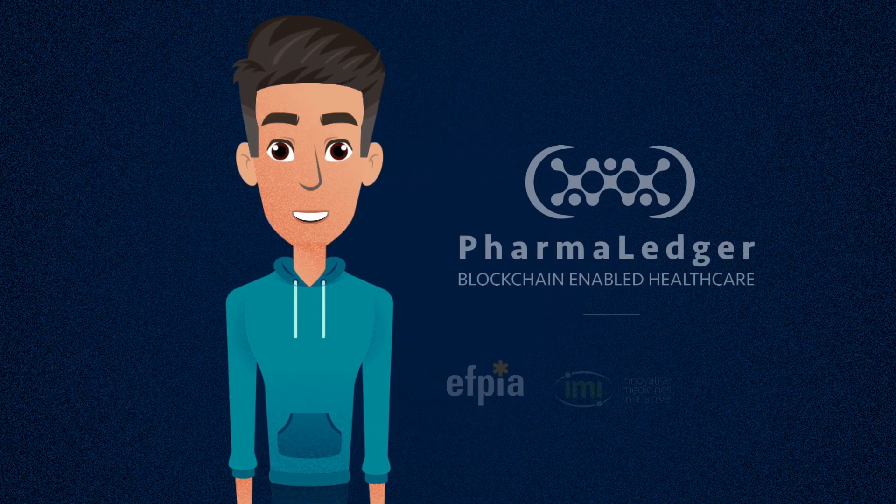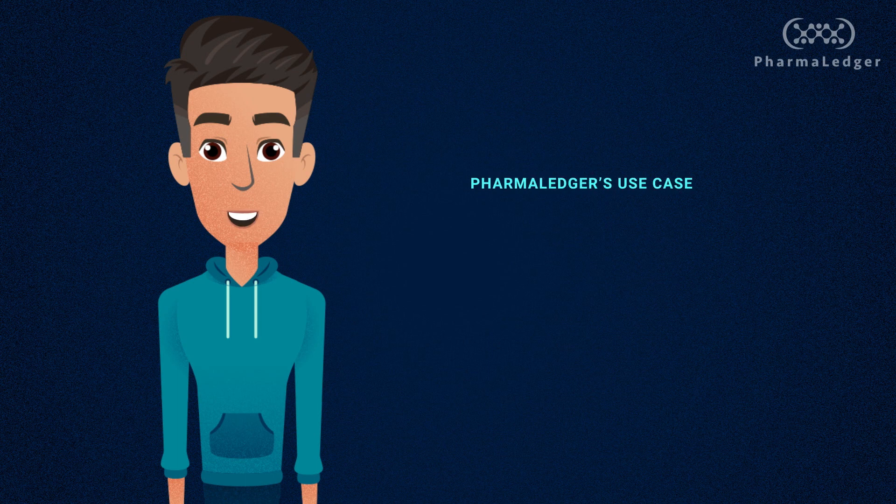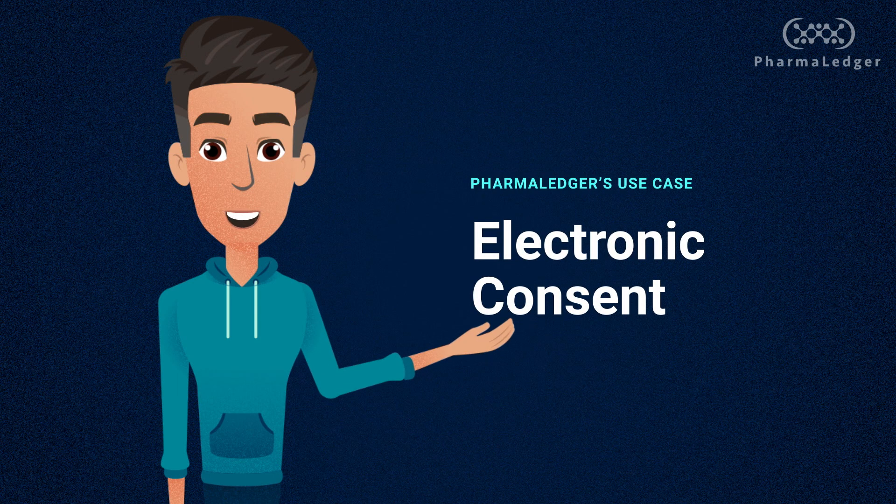Hi, I'm Alexis, your PharmaLedger virtual host, and today I'm going to talk to you about PharmaLedger's eConsent use case.